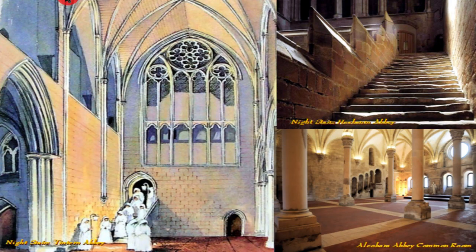Below the dorter was the common room, which was connected directly to the choir and the church by what's called the night stair, usually found on the east side of the cloister, so the monks could easily pass into the church in the dark for Matins service, which was at 2 a.m. You see here the night stair, worn by hundreds of years of monks and canons coming down. And here is the night stair at Tintern Abbey.